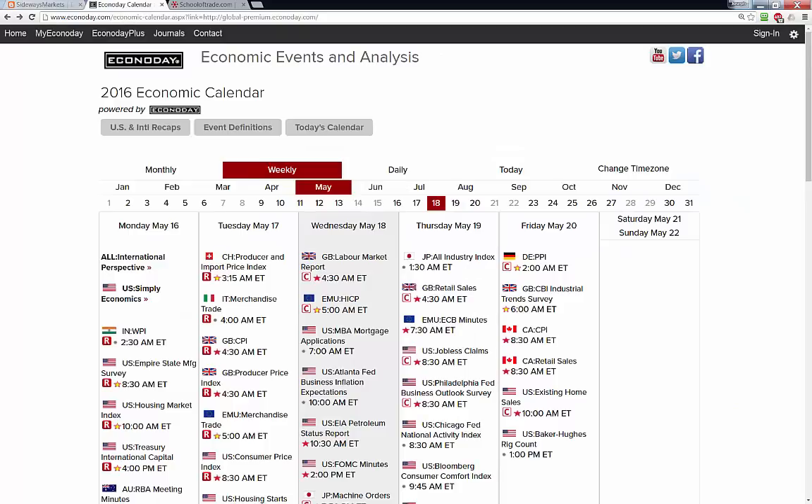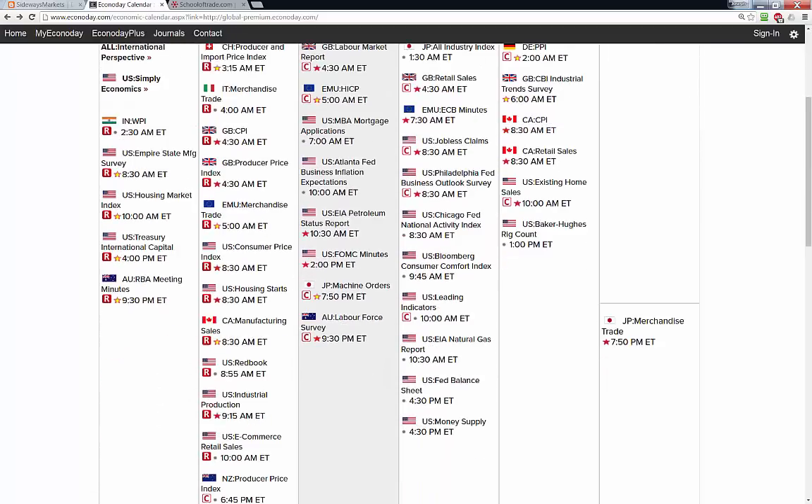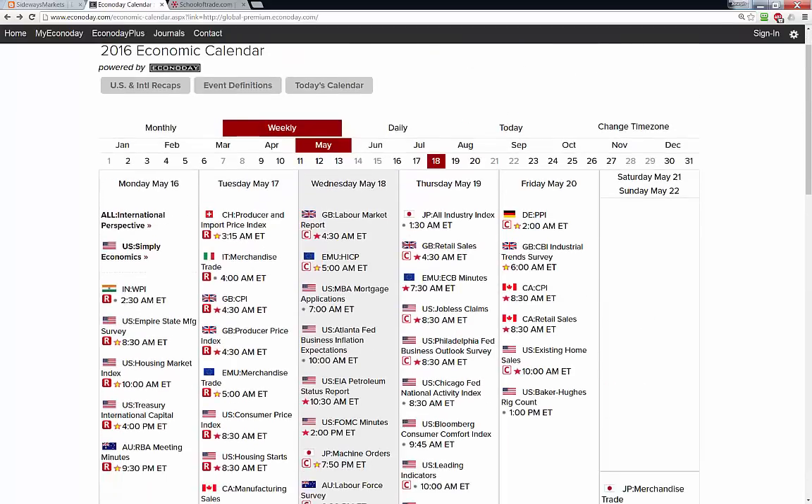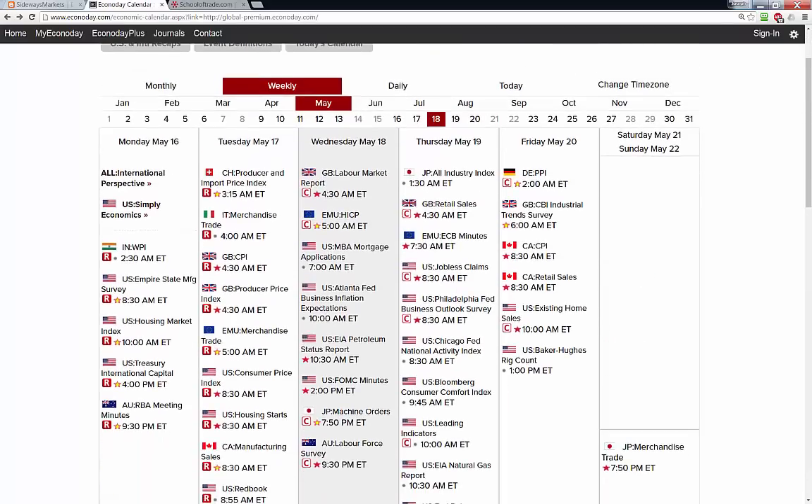Hope you're having a great week so far — boy, this has been quite the week, tons of volatility and lots of tradable opportunities. Let's jump in and take a look at tomorrow's news schedule. Tonight we have big news out of Japan: the GDP out of Japan at 7:50 p.m. Eastern time, just a little bit after I send out my nightly newsletter. If you're trading in Asia, don't forget about that GDP at 7:50 p.m. Eastern.